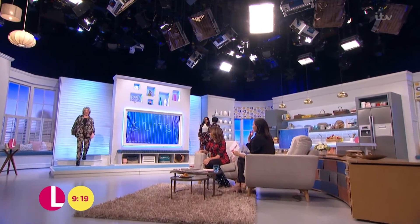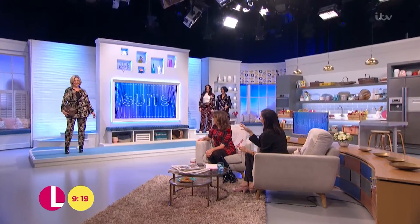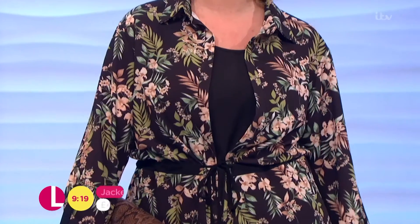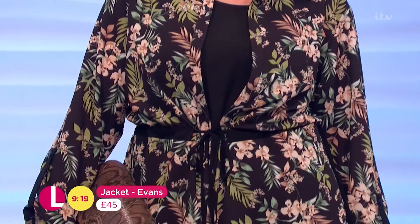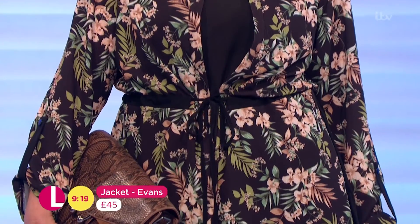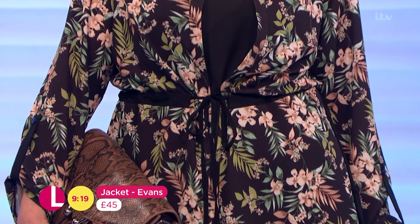Next, we have Denny. This print I absolutely love. I chose this because I wanted to show with a blazer that you can go for a cinched-in waist. It's a very light fabric, which I love, so it kind of skims the body. Tropical prints are huge for this season.